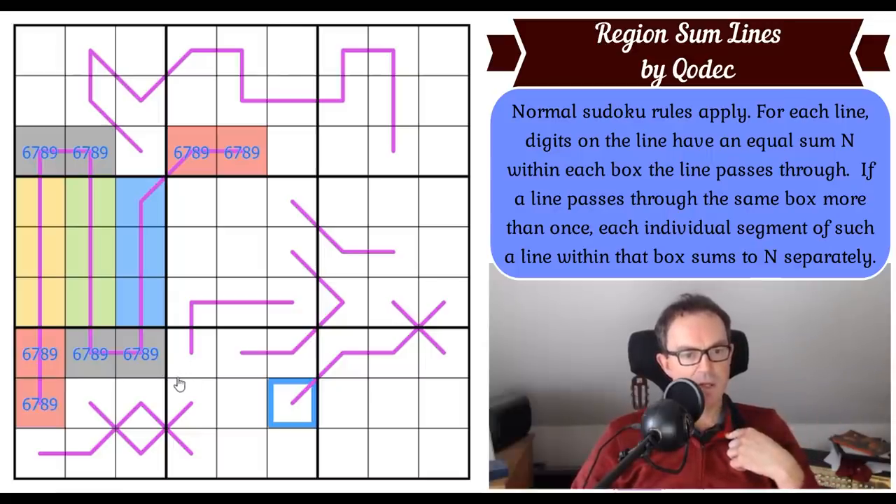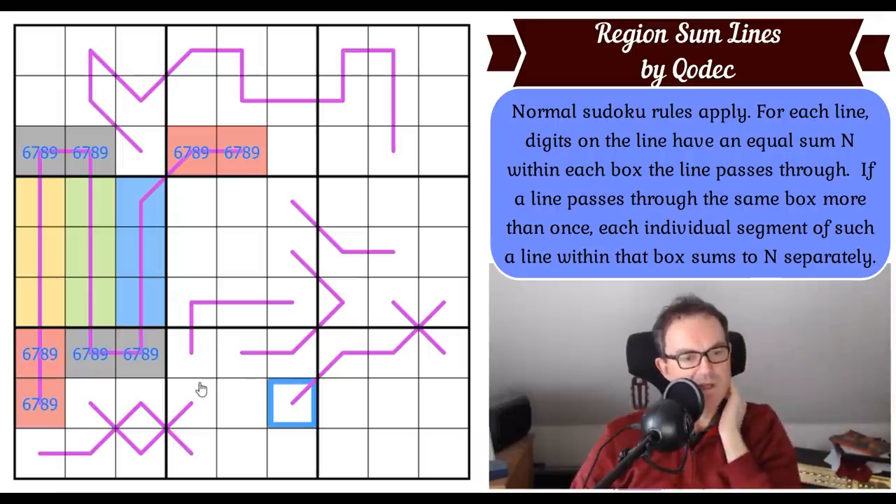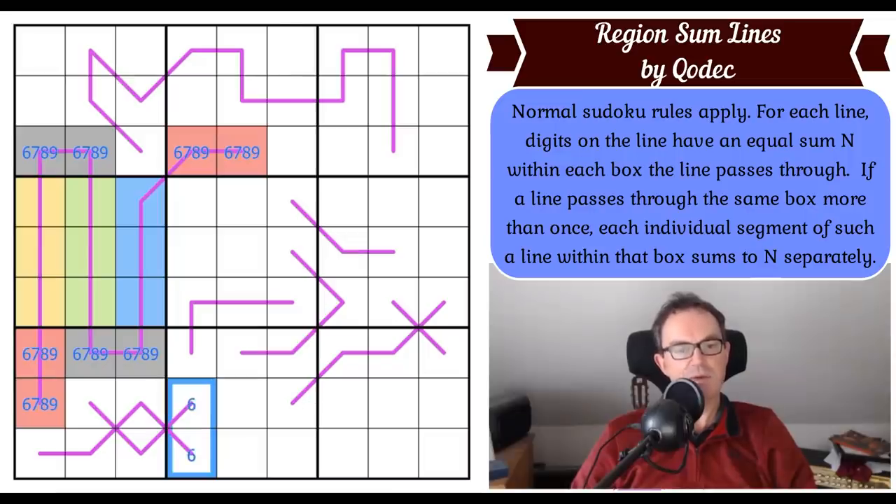This is already looking quite interesting. All of those digits now have to be 1s, 2s, 3s, 4s, and 5s — which add up to 15. If those digits add up to 15, because of the rule which says this digit must be the same sum as those two, and this digit must be the same sum as those three, these two digits must add up to 15 — which means these are also 6, 7, 8, or 9.